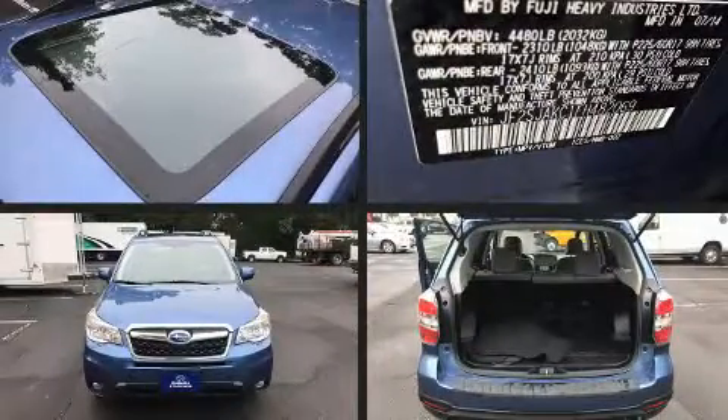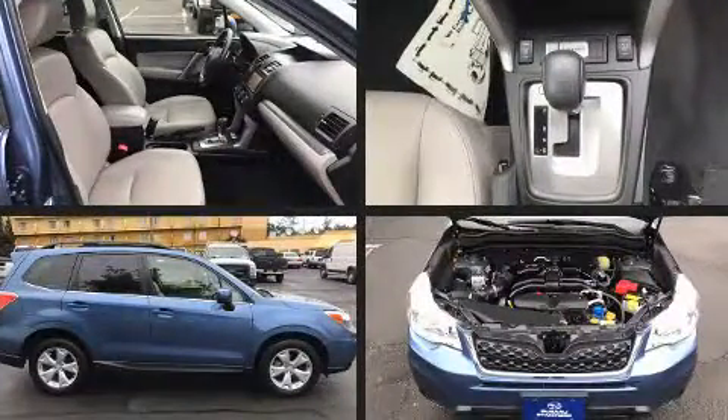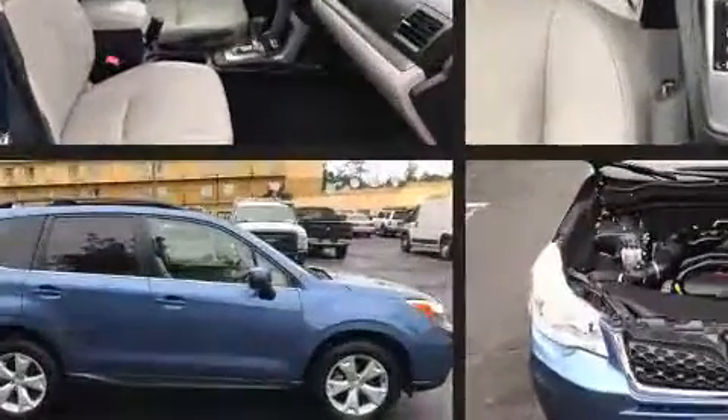Load your family into the 2015 Subaru Forester. With fewer than 25,000 miles on the odometer, this four-door sport utility vehicle prioritizes comfort, safety, and convenience.